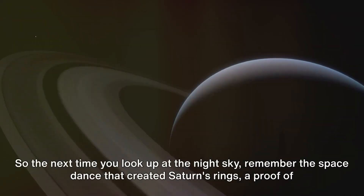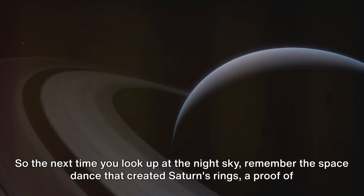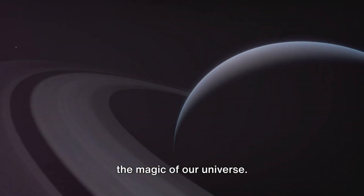So, the next time you look up at the night sky, remember the space dance that created Saturn's rings — a proof of the magic of our universe.